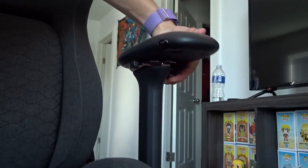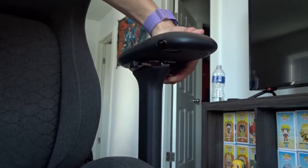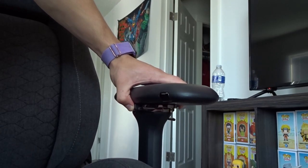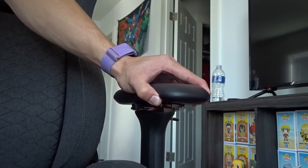These bad boys actually go up — not very far — and down. They go left, right, swivel, slide, and also go back and forth — also not very far. And that pretty much concludes our adjustability for the Razer Iskur. Moving on to comfort, because that is one of the most important parts when purchasing a multi-hundred dollar chair.